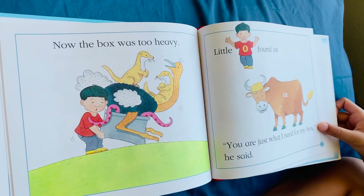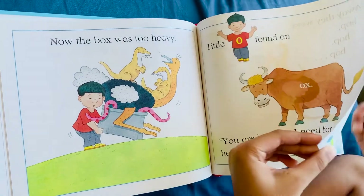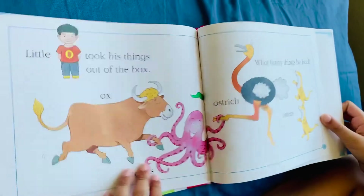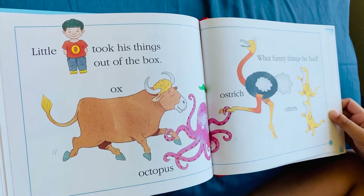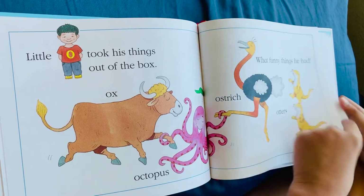Now the box was too heavy. Little O found an ox. You are just what I need for my box, he said. Away they went. Hop, hop, hop. Little O took his things out of the box: ox, octopus, ostrich, otters. What funny things he had.